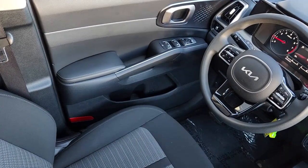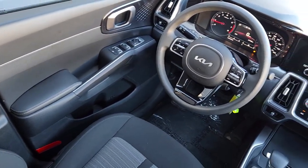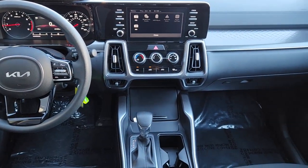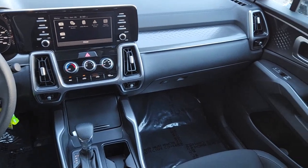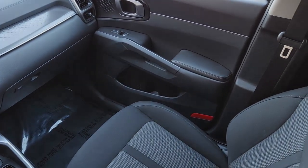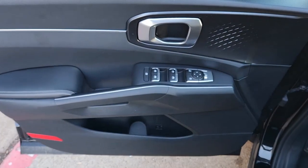The following are some of this vehicle's highlighted options: keyless entry, heated mirrors, fog lamps, steering wheel audio controls, electronic stability control, aluminum wheels, third row seat, alarm, rear spoiler, and intermittent wipers.